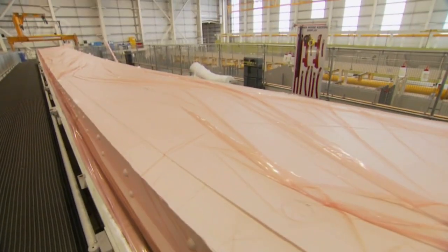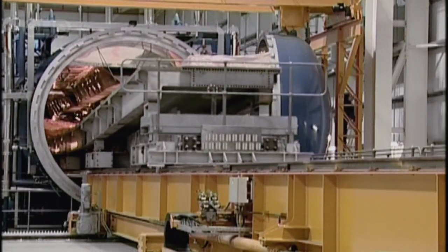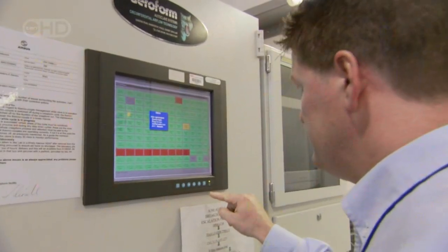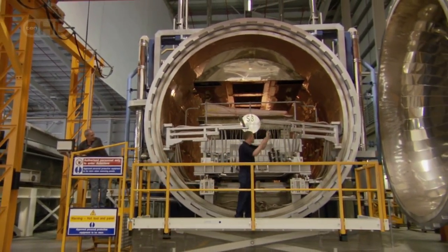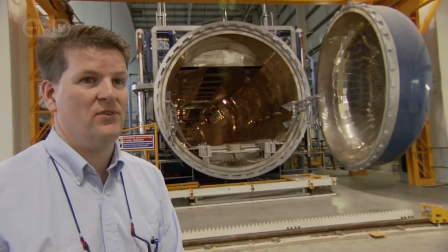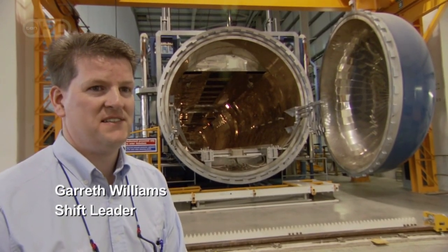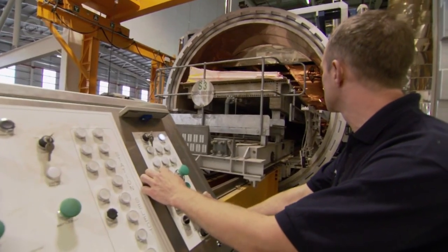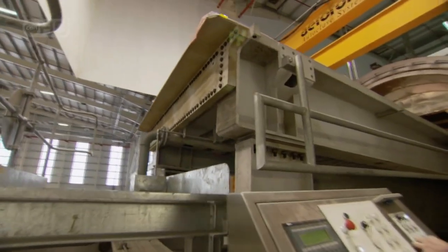Then they vacuum seal the entire assembly with a massive piece of plastic shrink wrap to protect the metal from contamination. Inside the oven, the heat must be uniform across the entire panel — 150 degrees centigrade with no room for error. "We try to avoid any changes in the vacuum or the temperature. The temperature must remain constant throughout the process — it must maintain within three degrees, otherwise the run is invalidated." After 24 hours, the panel is ready.